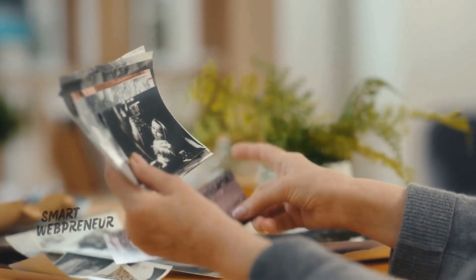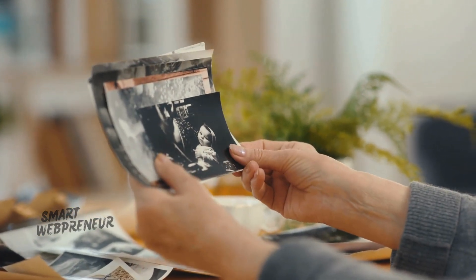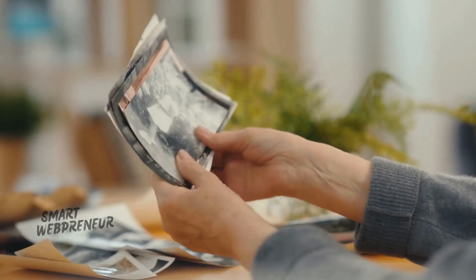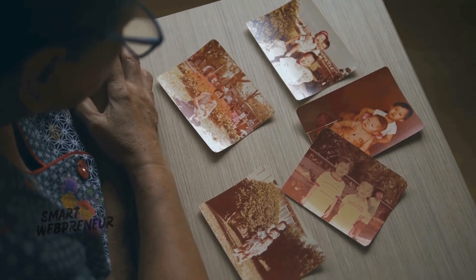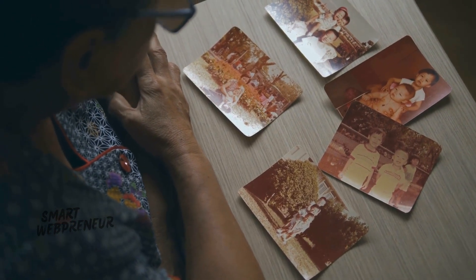The other day, I was scrolling through my old photos and came across some memories that made me smile. It reminded me of the importance of capturing moments and cherishing them. Sometimes we get so caught up in the hustle that we forget to appreciate the little things.